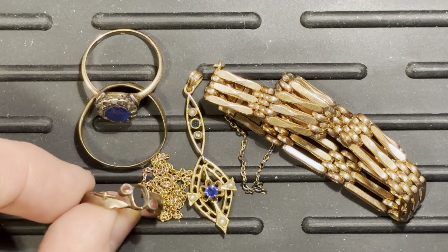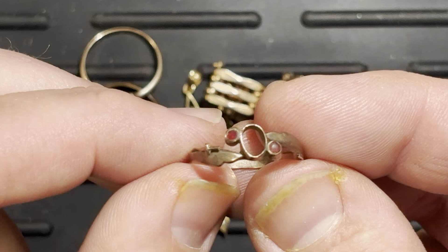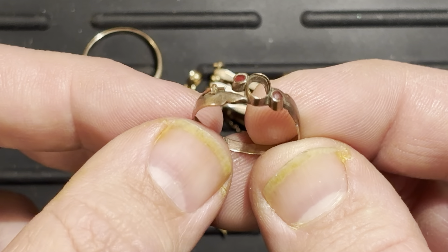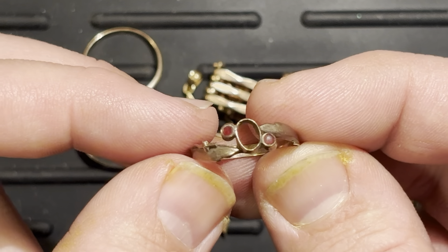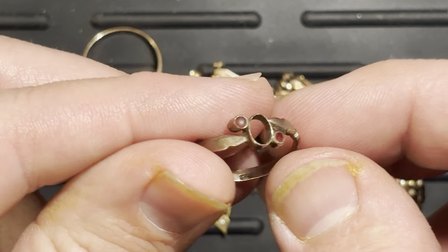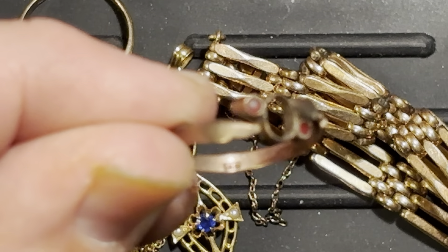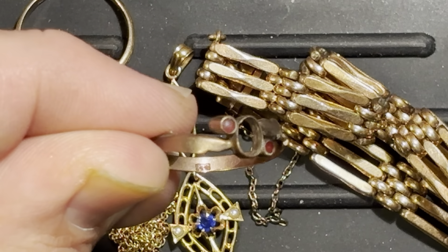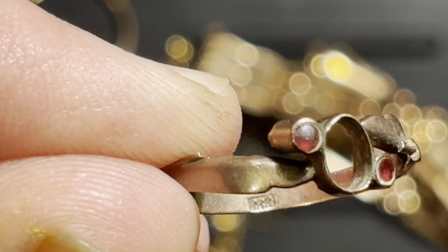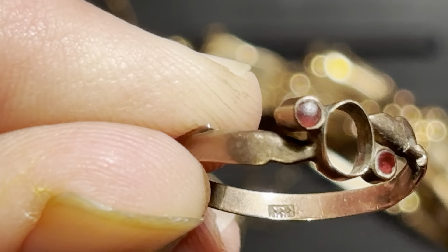If I grab this little piece right here, you can see we probably have some rubies — or maybe just glass. Pardon my thumbnails; I've been making curry, so there's some turmeric staining. But if you look down there, you can see there's a mark, and if we zoom in — yes, we can make it happen — there it is. That mark is a 333 mark right there.